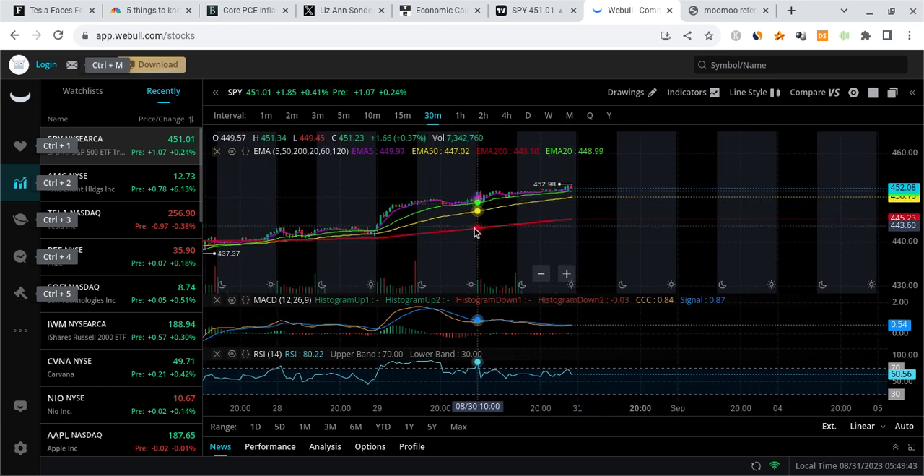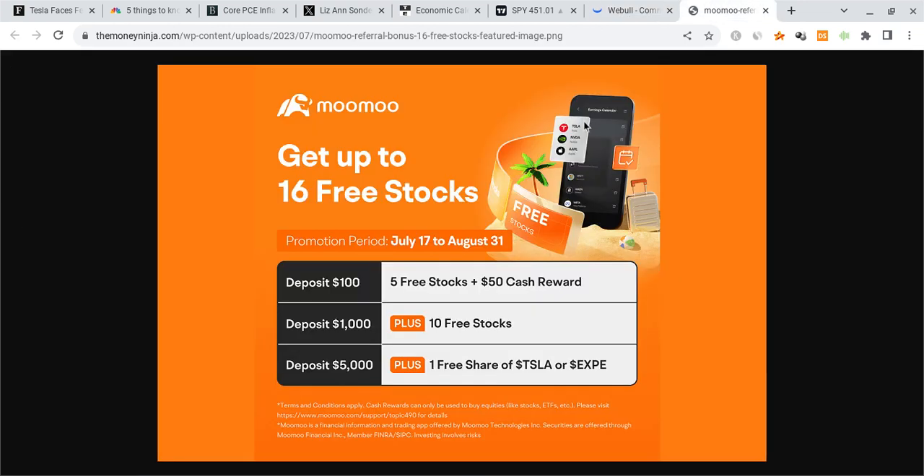Before I break anything down, I am not a financial planner, so take none of this as financial advice. Also, if you guys can please check out the Moomoo link down below in the description — if you sign up for Moomoo with the link and deposit $100 into the account, you're guaranteed five free stocks with a $50 cash reward. The offer ends today in just about 18 hours, so check it out before they run out.